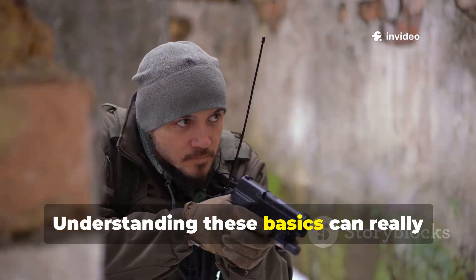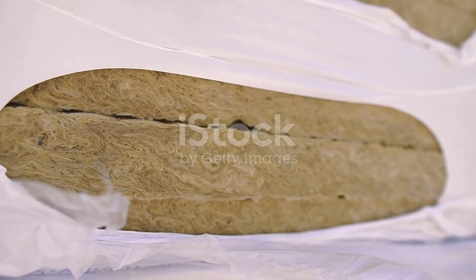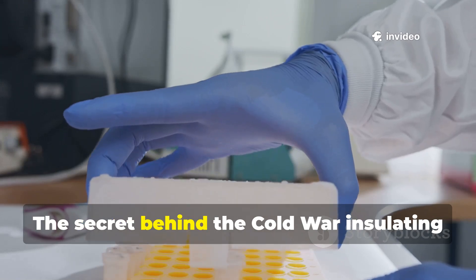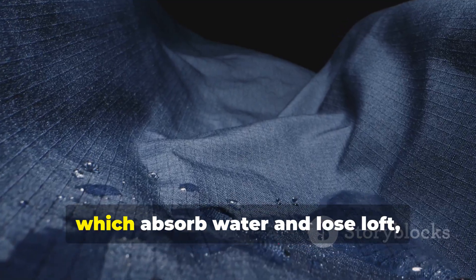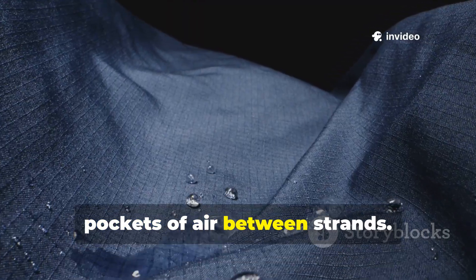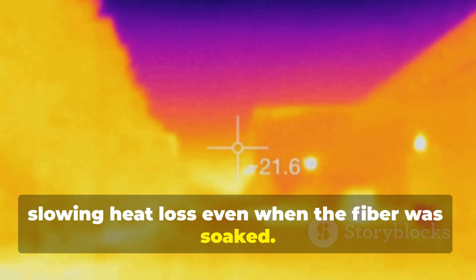Understanding these basics can really change the way you think about staying warm in the harshest conditions. The fibre was revolutionary because it trapped air, not water. Unlike wool or cotton, which absorb water and lose loft, this fibre was engineered to retain tiny pockets of air between strands. Those pockets acted as miniature thermal barriers, slowing heat loss even when the fibre was soaked.